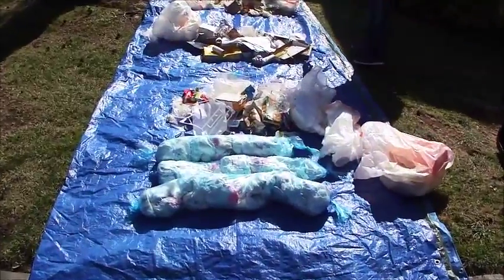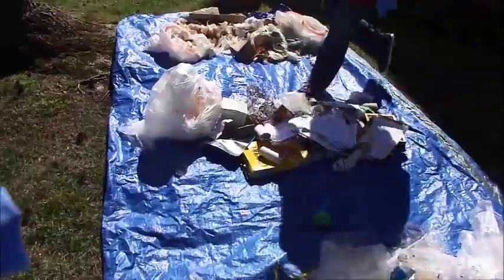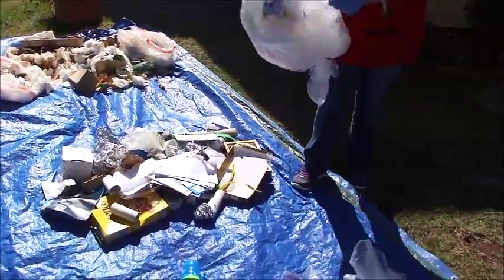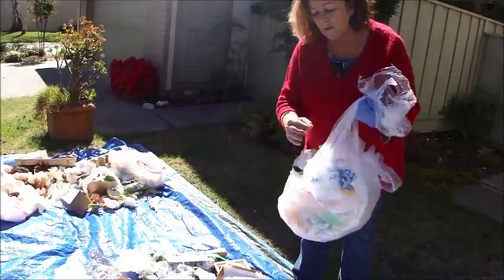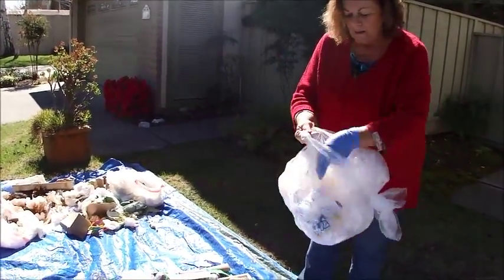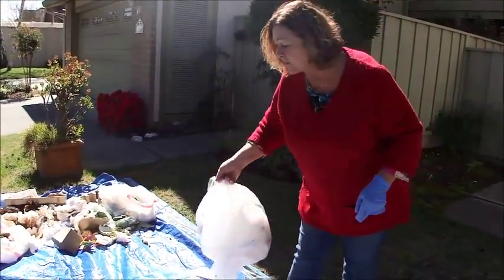This is all the recyclables that could have been diverted into a recycling cart. Here's a bag of plastic film — the film that wrapped toilet paper and other items, plus some bubble wrap. All of this can be recycled at a grocery store in the boxes they have sitting outside just for plastic film recycling.